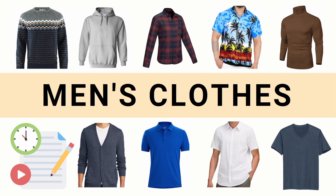Hi, everyone. In this video, we're gonna learn men's clothes in English. Let's start.